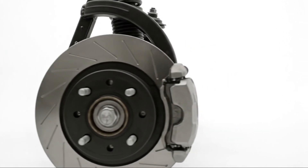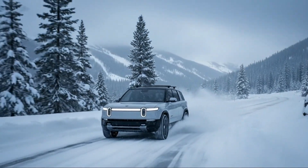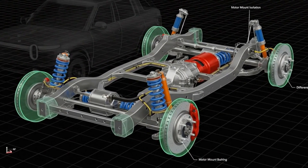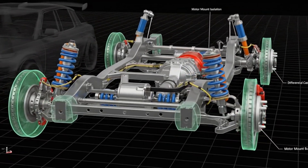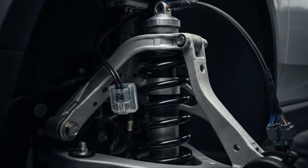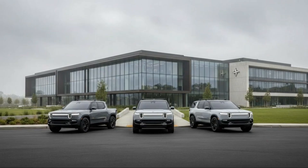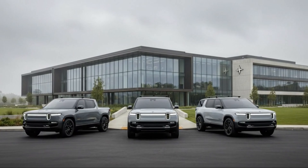The Rivian R2 is set to launch in early 2026, positioned directly against heavy hitters like the Tesla Model Y, Ford Mustang Mach-E, and Hyundai Ioniq 5. That alone would be ambitious, but Rivian isn't playing the same game as most automakers chasing affordability. Instead of stripping out hardware and relying on software tricks to compensate, they made a very deliberate decision: spend money where it actually changes how the vehicle behaves in the real world. The result is a suspension system that engineers, enthusiasts, and journalists are already calling one of the most interesting designs in the EV space today.